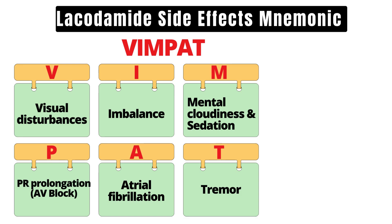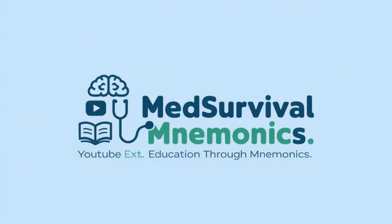Lacosamide is effective, but these side effects matter. Always check for cardiac risks, monitor for neurological symptoms, and educate patients on what to watch for. Let's do this.